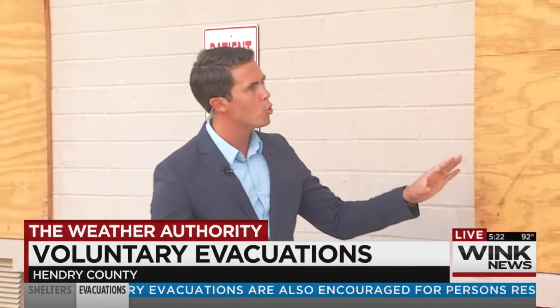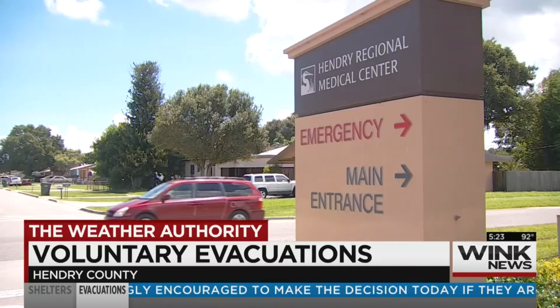We're at Hendry Regional Medical Center, and the windows on the older part of this hospital are boarded up ahead of those potentially destructive winds from Hurricane Irma. This medical center is not an essential needs shelter. That means if you're in a wheelchair, if you rely on oxygen, or you're on dialysis, you have to be pre-registered with Hendry County Emergency Management to stay here during the storm.